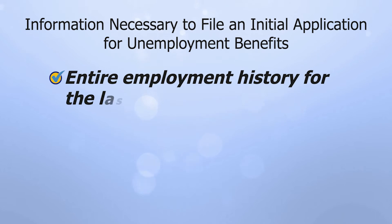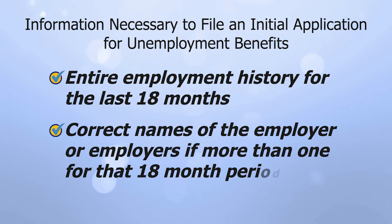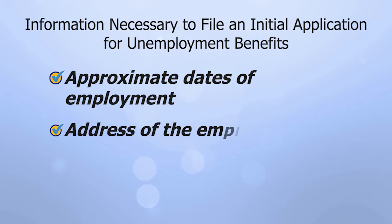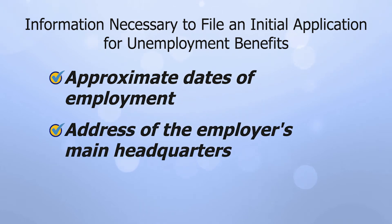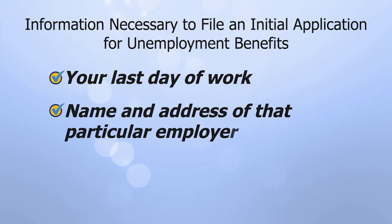Your entire employment history for the last 18 months. The correct names of the employer or employers if there was more than one for that 18-month period, the approximate dates you were employed, and the address of the employer's main headquarters. Your last day of work and the name and address for that particular employer.